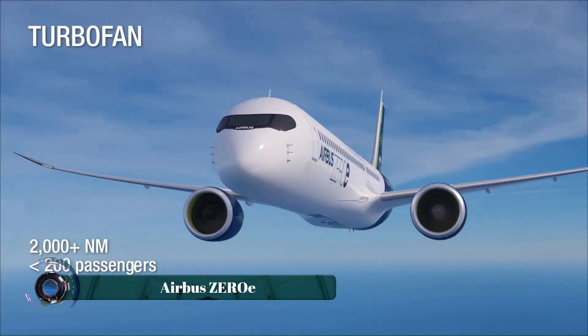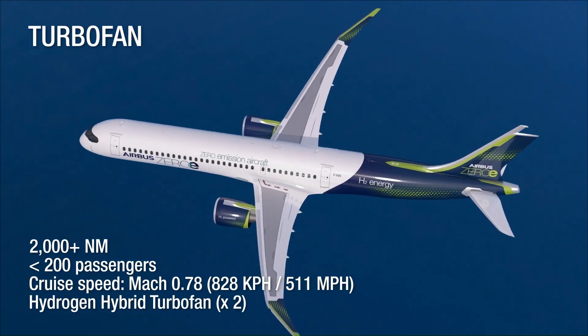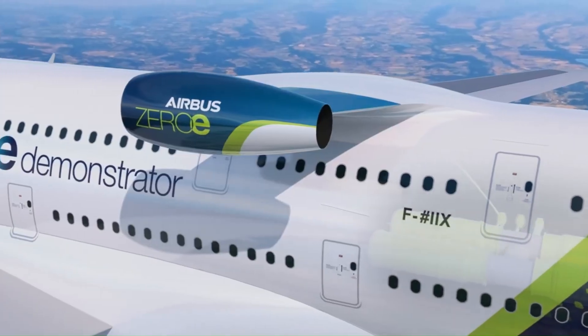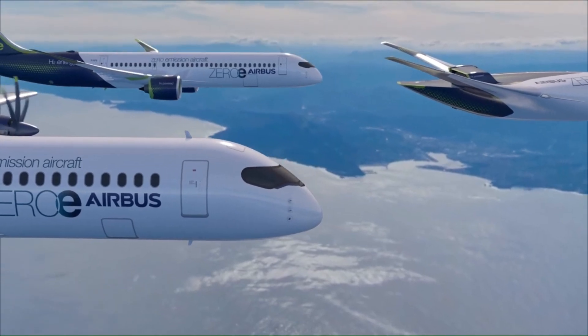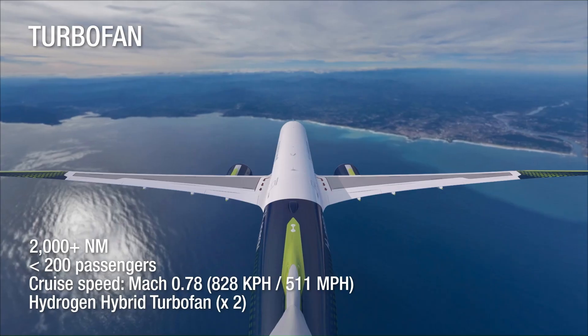The Airbus ZEROe is a groundbreaking hydrogen-powered aircraft concept that aims to revolutionize the aviation industry by making zero-emission air travel a reality. Airbus has introduced three different ZEROe designs — a turbofan, a turboprop, and a blended wing body — all utilizing hydrogen as their primary fuel source.